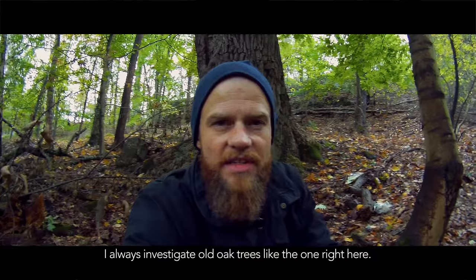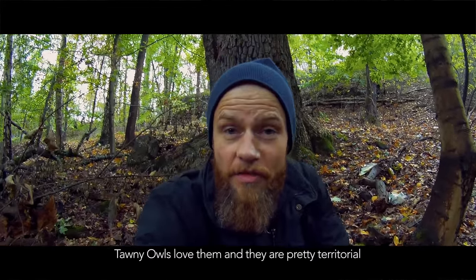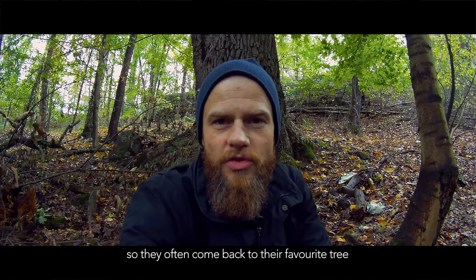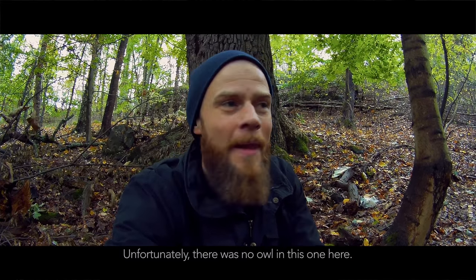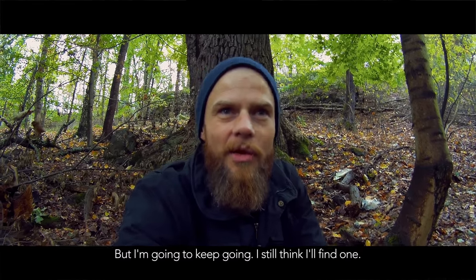I always investigate old oak trees like the one right here. Tawny owls love them and they are pretty territorial, so they often come back to their favorite tree and you'll find them resting there during the day. Unfortunately there was no owl in this one, and no owls in the other oak trees I've looked at so far, but I'm gonna keep going.